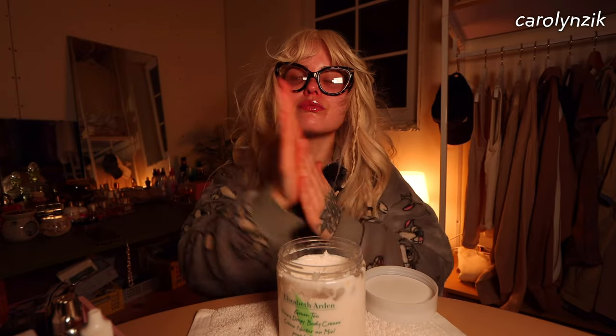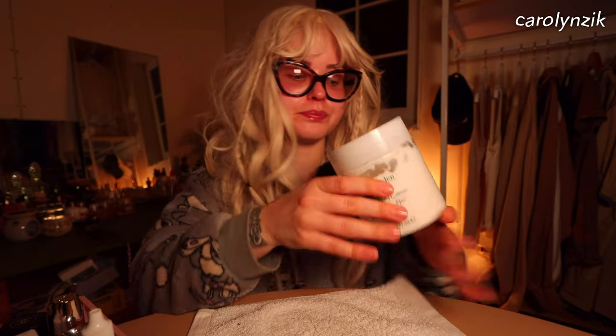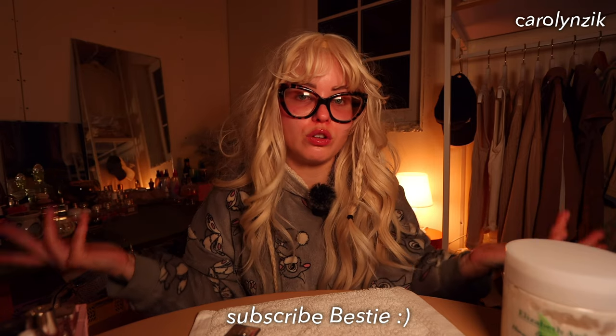Don't forget hand cream — Elizabeth Arden, from the airport. This and the matching perfume. But our nails are ready. So don't forget to put what polish you use today — share with our besties. And I'm so excited to have you here as part of the FEM. Make sure to subscribe, join the FEM — it's all free.